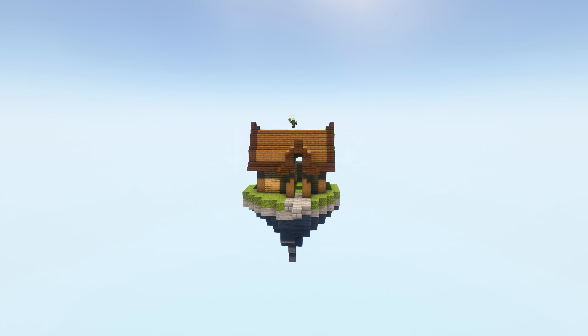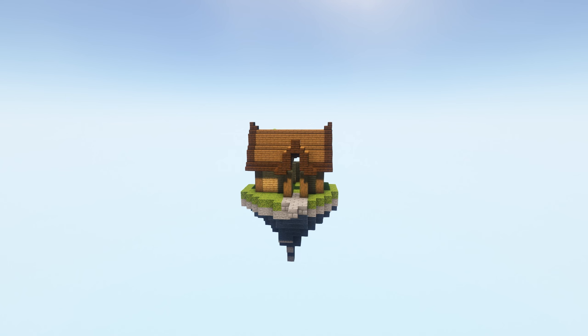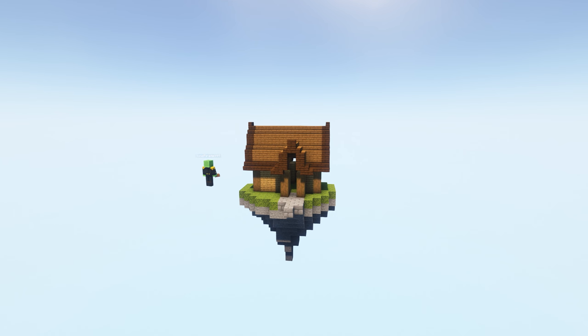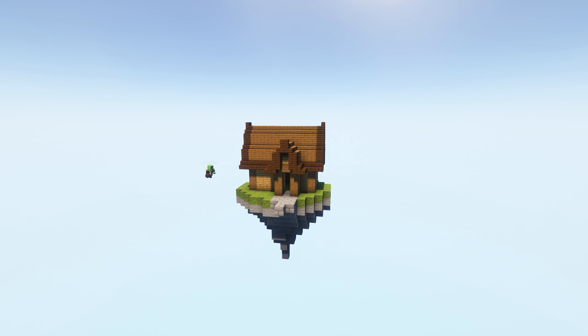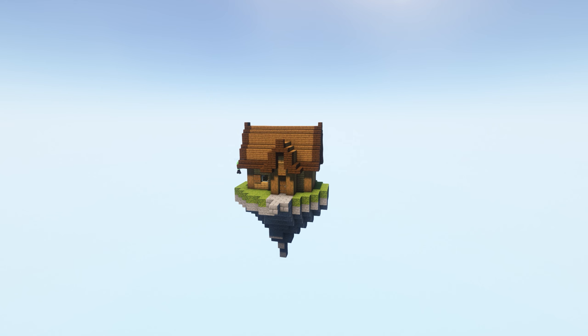We're going to ignore the fact that this is literally impossible — things don't fly without propulsion. Unless they are less dense than air, although I don't think an entire island and house is less dense than air. So it's not technically supposed to float, but screw that — magic!